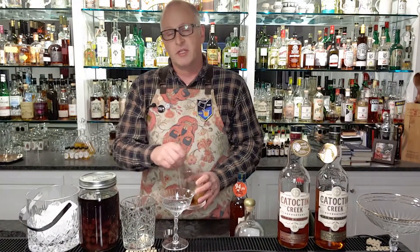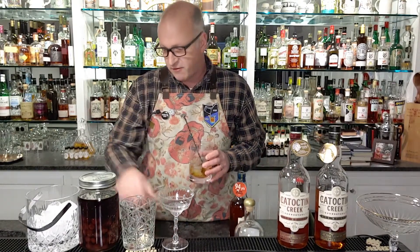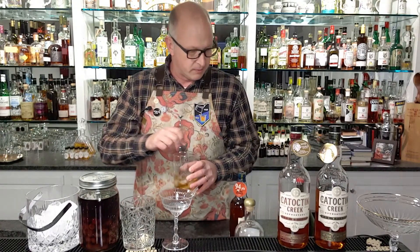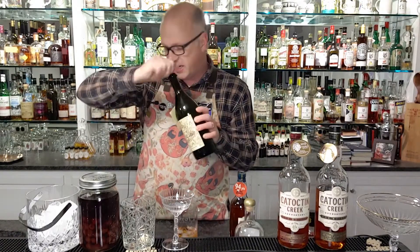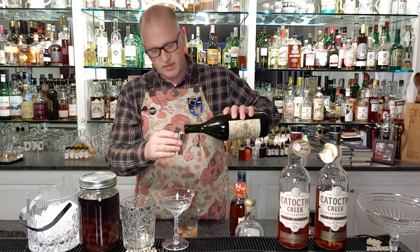That ratio was the original ratio for recipes of other types of drinks like it, such as the martini, although martinis today have gotten much drier as part of modern tradition. Now we've got the rye in there, and I like to use a very good quality vermouth. We're using the Carpano Antica vermouth from Italy, a wonderful Italian vermouth, and we're going to put in one ounce of that.